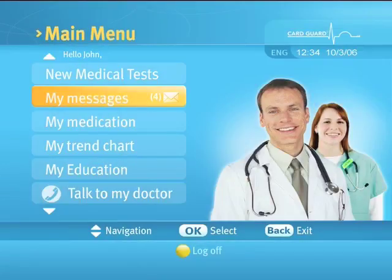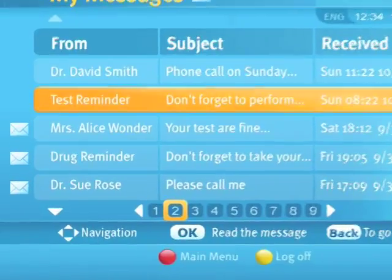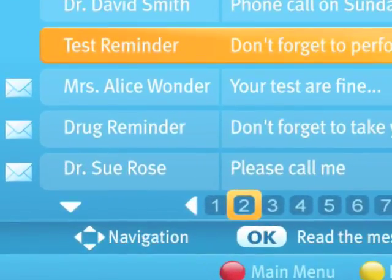The 'My Messages' button indicates if there are messages for you that have not been read. Selecting 'My Messages' will present the list of messages. Press the up and down arrows to highlight a message and press the OK button to view it.